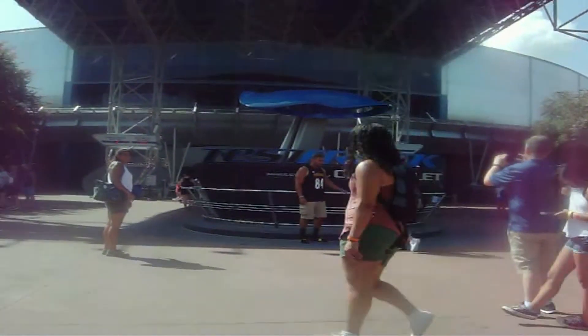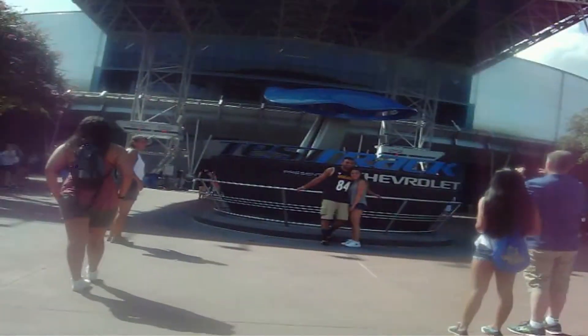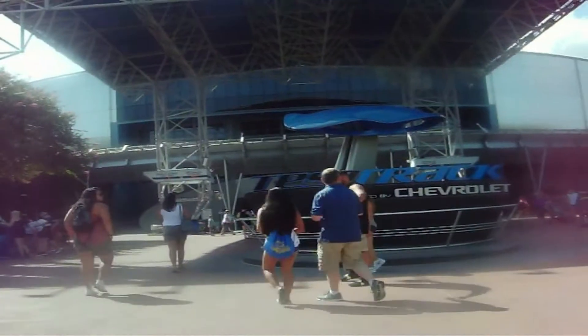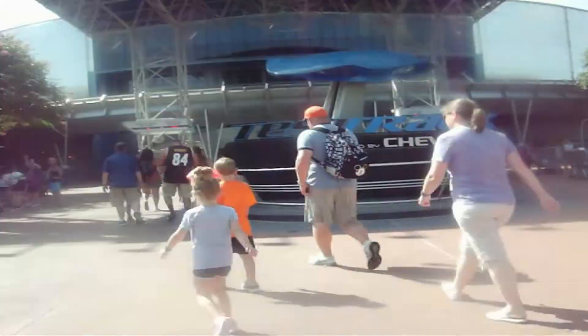Welcome to Test Track. Hi everybody. Welcome back to another ride here at Epcot. My name is Nick Managini and thank you for joining me this morning. Folks, we are back where it all started — where my Disney career started, at Test Track.